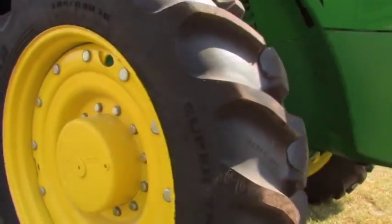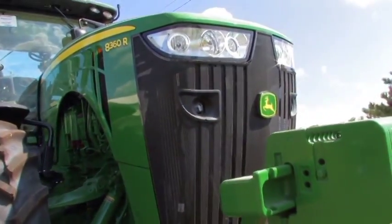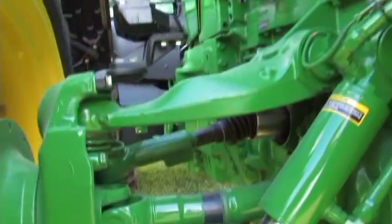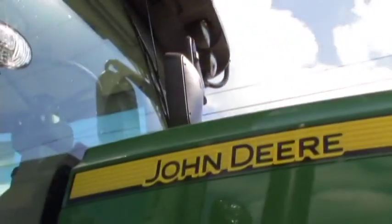This tractor sells for close to $300,000; list price is $350,000 or more. It would have duals on the back and duals on the front. There are sensors on the front axle so it knows where it's steering, and it's got all the equipment on it to be able to auto track.